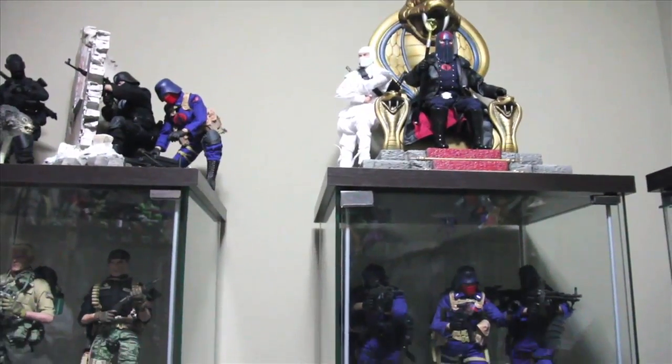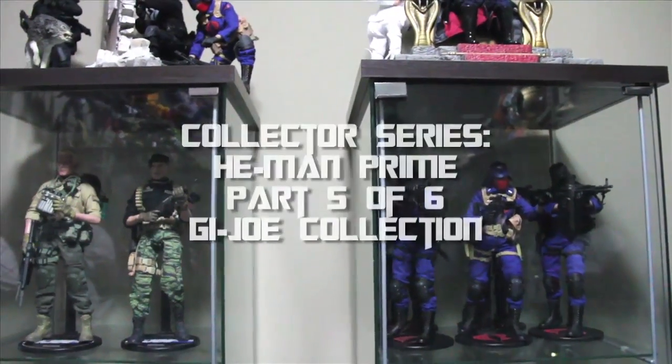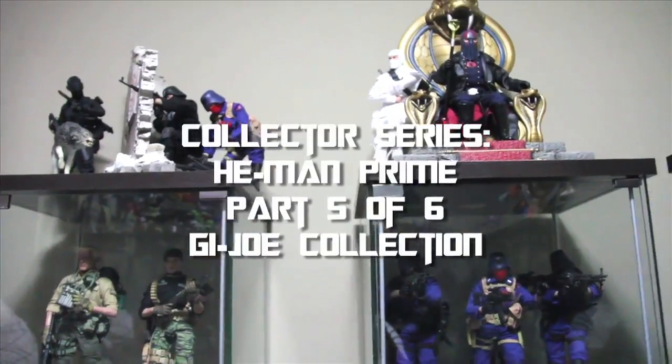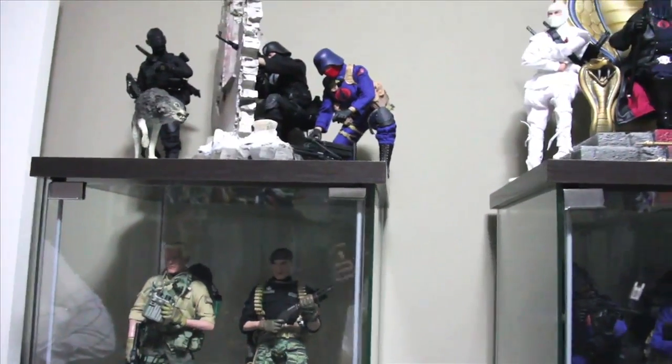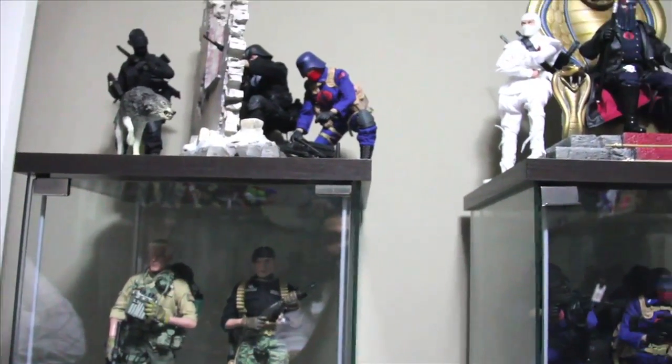Looks like we are done with your Transformers collection, and then you also have G.I. Joe. You're big on G.I. Joe. Yeah, anything from the early 80s — G.I. Joe, Transformers, He-Man.